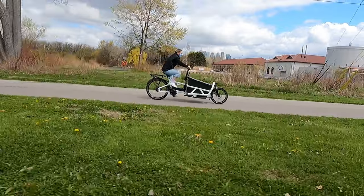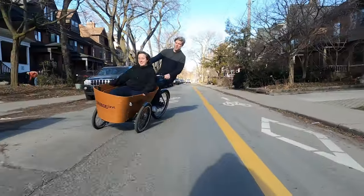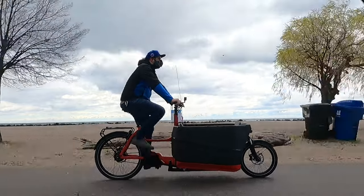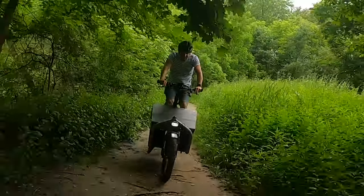E-cargo bikes vary greatly from manufacturer to manufacturer. However, what we've discussed in this video hopefully gives you some basics and a good springboard to help figure out what e-cargo bike will best fit your lifestyle. Thanks for watching, and if you found it helpful, please give us a like and subscribe for more content.